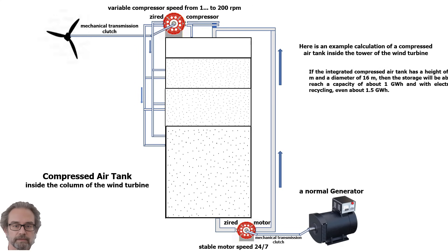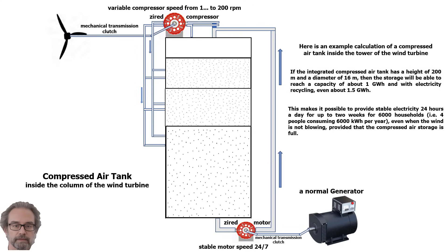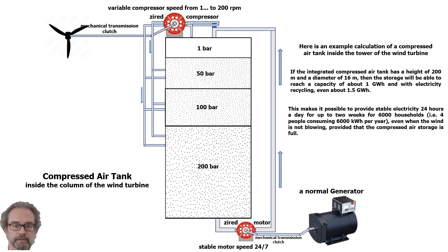Here is an example calculation of a compressed air tank inside the tower of the wind turbine. If the integrated compressed air tank has a height of 200 m and a diameter of 16 m, then the storage will be able to reach a capacity of about 1 GWh, and with electricity recycling, even about 1.5 GWh. This makes it possible to provide stable electricity 24 hours a day for up to 2 weeks for 6,000 households — people consuming 6,000 kWh per year — even when the wind is not blowing, provided the compressed air storage is full.